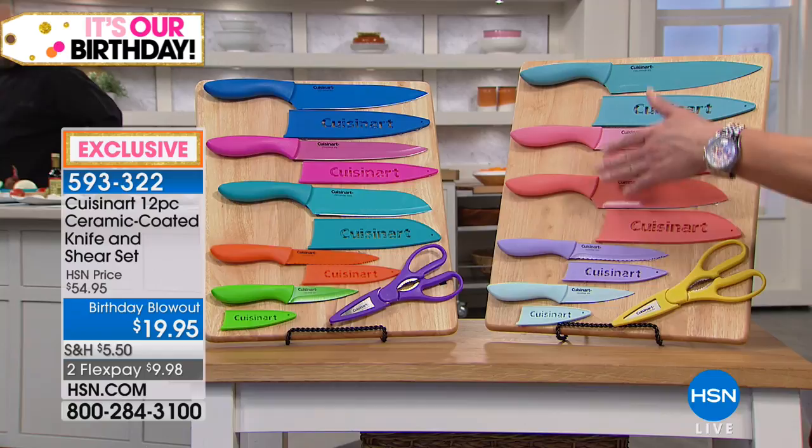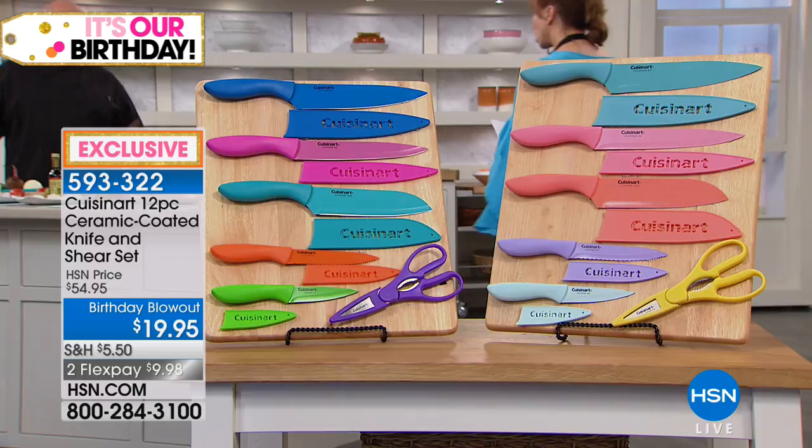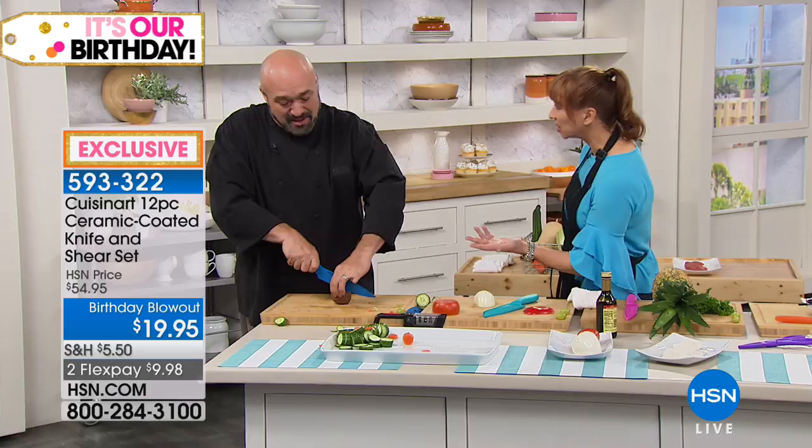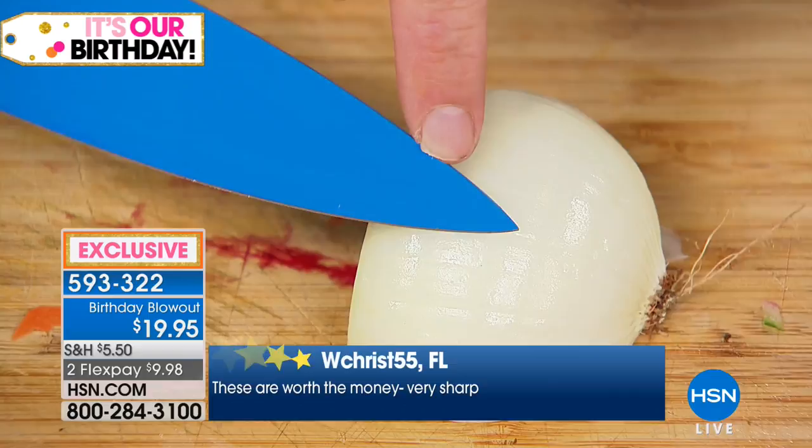Then there are the brights with hot pink. Cuisinart is a name people recognize. You can't get a disposable knife in your grocery store with the same kind of warranty. When I saw a knife set for $19.95 cross my desk, I thought 'I don't think so' — but then I saw the Cuisinart name and the lifetime limited guarantee.